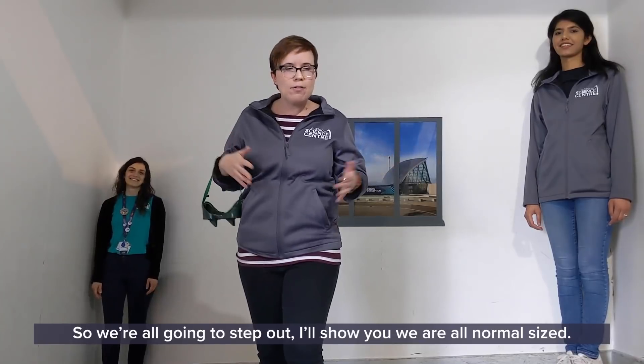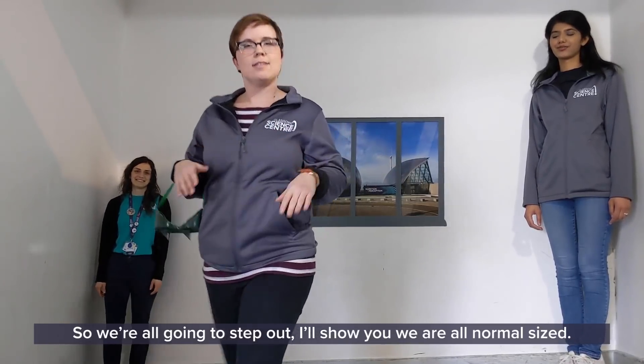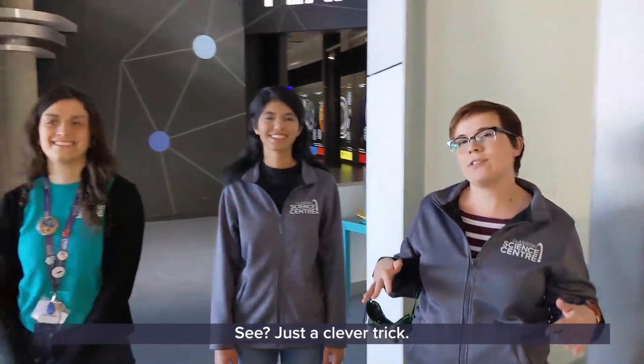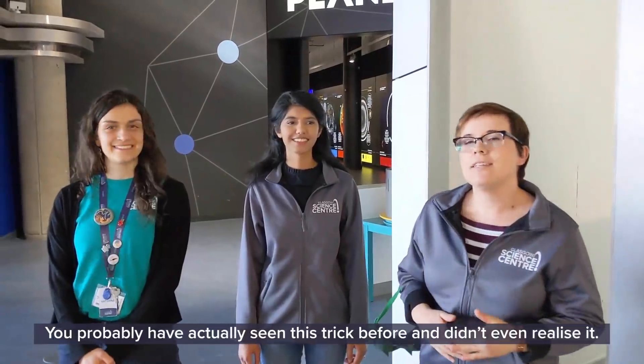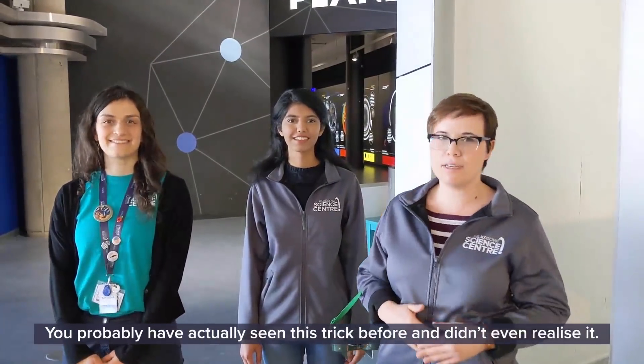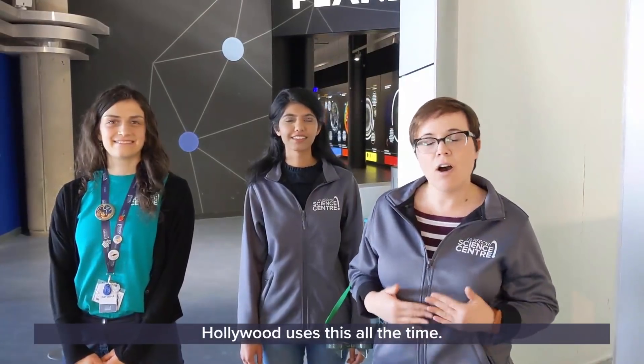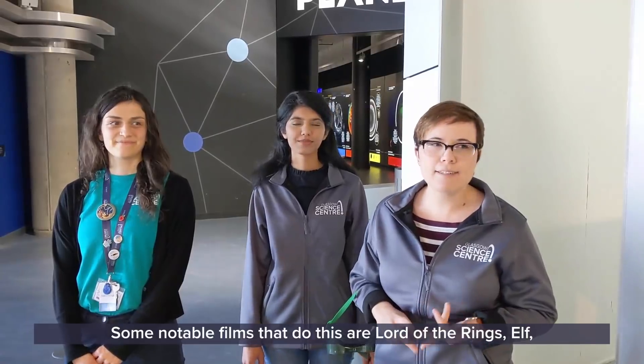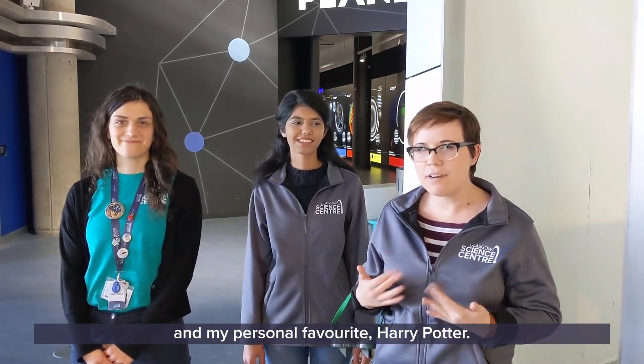So we're all going to step out — I'll show you we're all normal sized. See, just a clever trick. You probably have actually seen this trick before and didn't even realize it. Hollywood uses this all the time. Some notable films that do this are Lord of the Rings, Elf, and my personal favorite, Harry Potter.